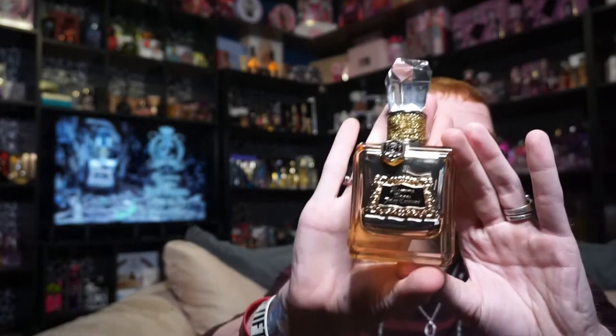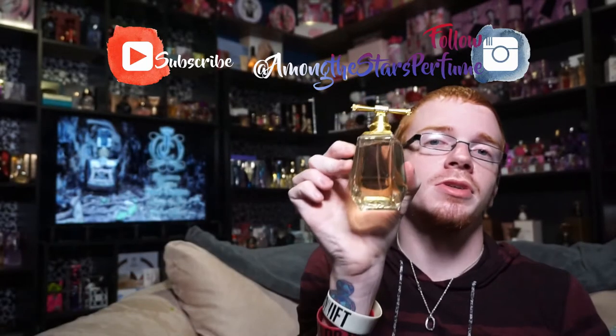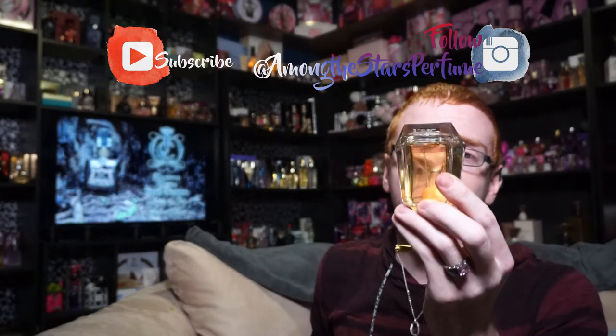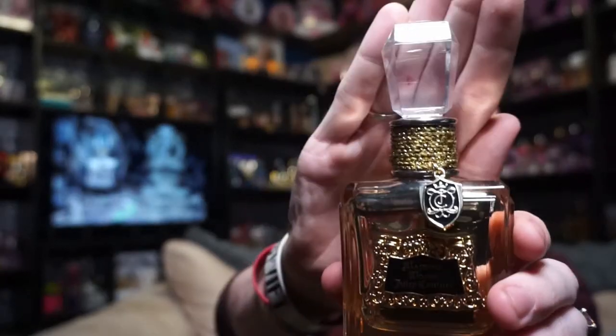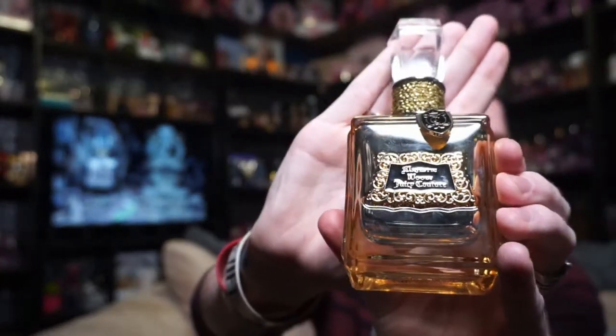The bottle looks like this for Majestic Woods. Up here, we've got the normal Juicy Couture stopper, which — if you guys did not know — the I Am Juicy Couture fragrance bottle is actually this topper, upside down. You've got a gold rope around the top, the Juicy Couture badge, and down here you've got Majestic Woods Juicy Couture on this emblem. The color of this bottle is gold — down here is more of a see-through, ambery color, and here it's kind of a gold foil. It is very similar to the Gold Couture bottle, but this is more of a yellowy gold, and that one is more of a silvery gold.